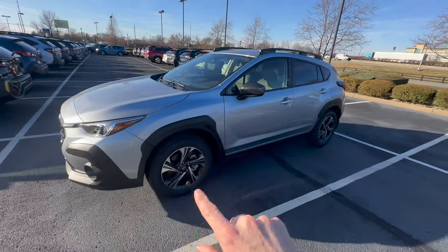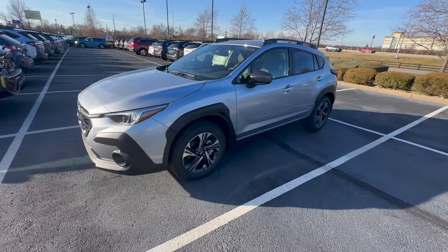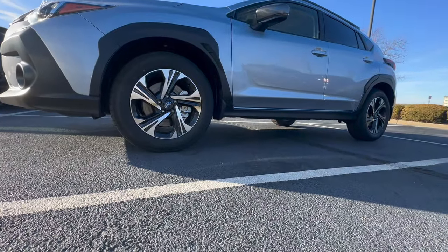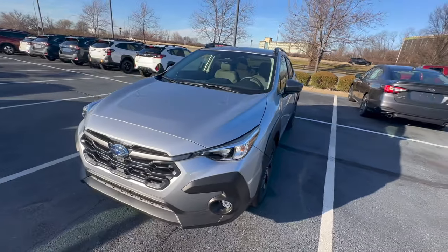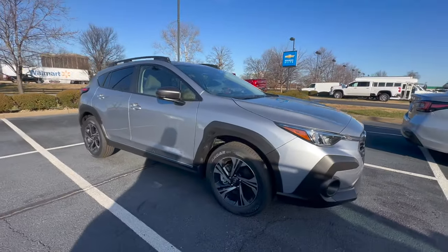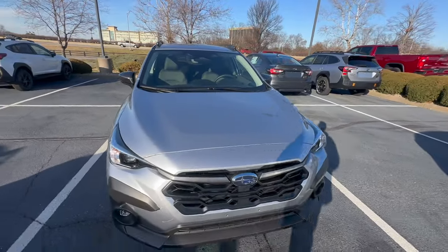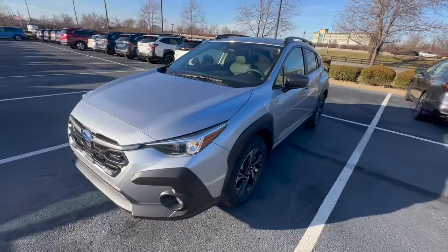The base also comes standard with the symmetrical all-wheel drive system — all Subarus except the two-door BRZ come standard with that. The Crosstrek has 8.7 inches of ground clearance, the same as the Outback, Forester, and Ascent, even though it's a smaller body. The seating position sits a little lower than those models, but the ground clearance is the same — something not a lot of people know.